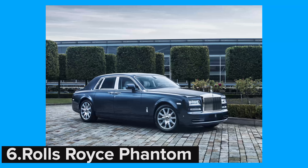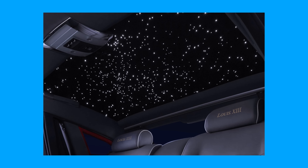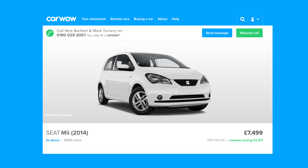Rolls-Royce buyers aren't generally strapped for cash, and so asking £7,344 for the Starlight Headliner is a trifling matter — especially as it can be programmed to mimic any night sky on any date. Quite reasonable then that it costs the same as an ex-demo Fiat 500.